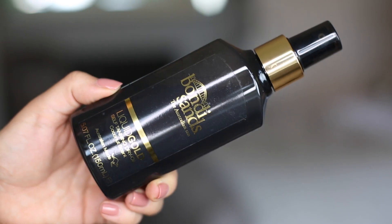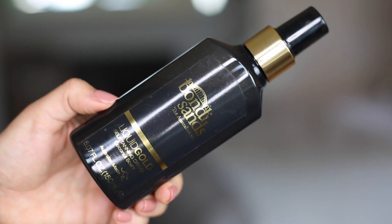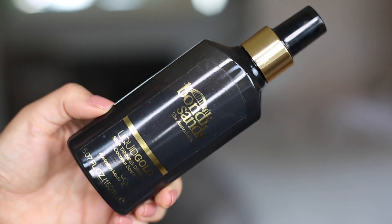I also have a more recent discovery on the tanning front: the Bondi Sands Liquid Gold. This is a coconut-scented dry oil - it's not greasy. It is a little harder to apply than St Tropez because it's tinted and absorbs into the skin before you can see where you've put it. But it tans really evenly and gives you a beautiful, deep golden glow. I really like this a lot.